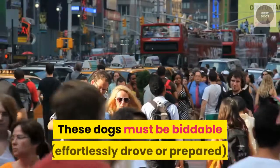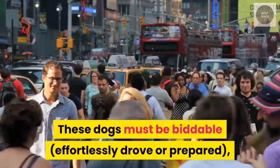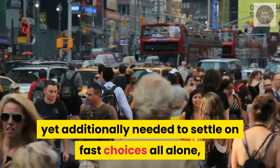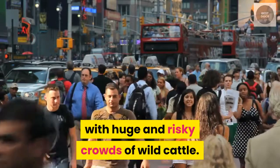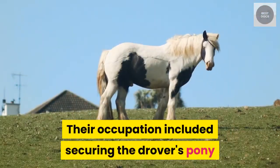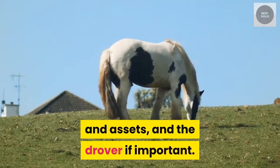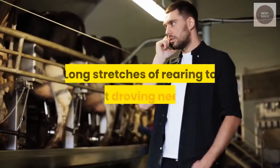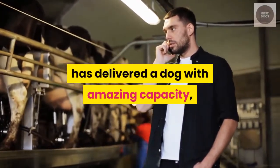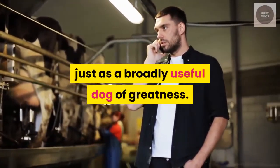These dogs must be biddable, effortlessly drove or prepared, yet additionally needed to settle on fast choices all alone with huge and risky crowds of wild cattle. Their occupation included securing the drover's pony and assets, and the drover if necessary. Long stretches of rearing to suit droving needs has delivered a dog with amazing capacity, as well as a broadly useful dog of greatness.